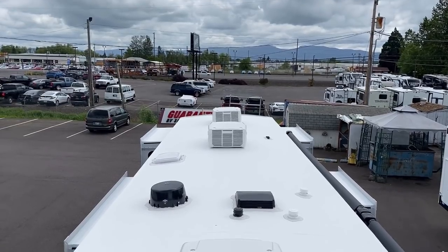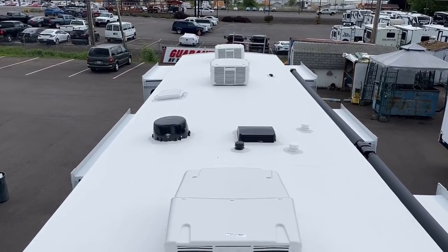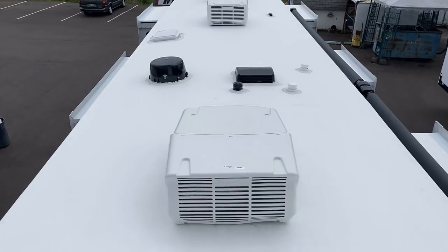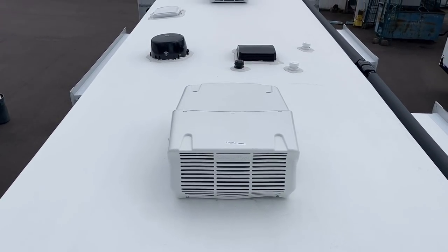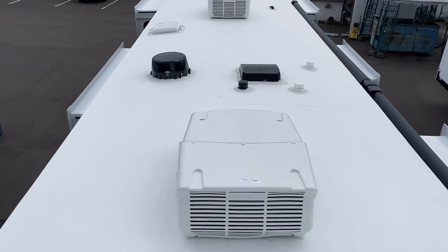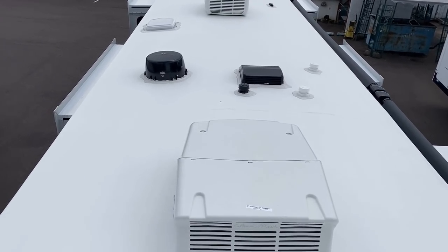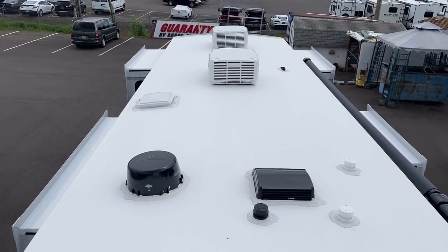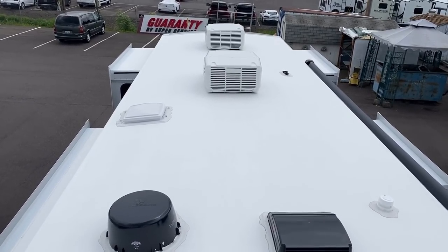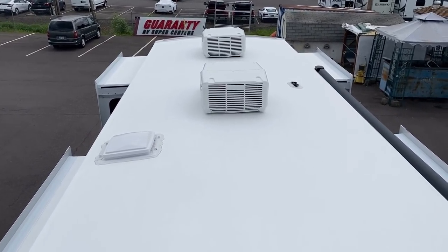Triple air conditioners, as mentioned. They use white AC shrouds for maximum efficiency — they don't want black shrouds absorbing heat, even if it'd look cooler from the ground. This one does not have the factory solar package, but you can see the prep plug there — that is available as an option.